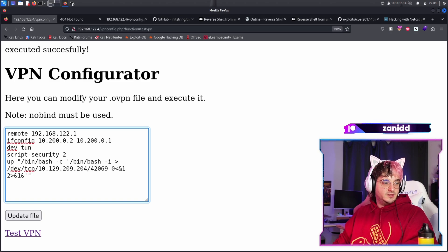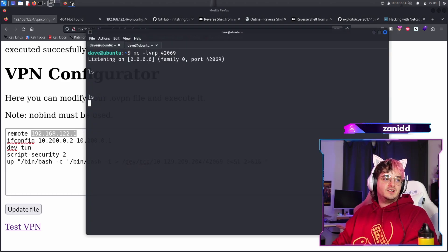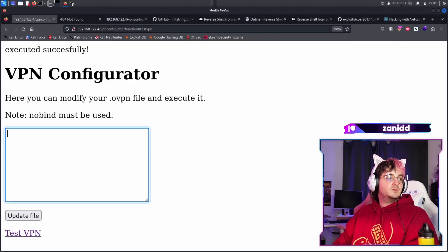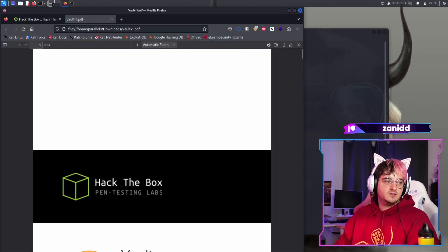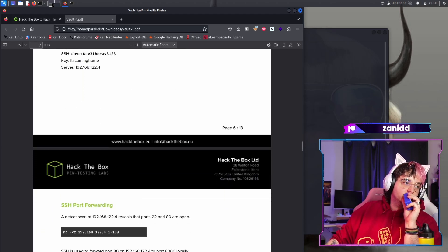Now let's paste it in again. Maybe we can try to use this one instead. I'm too confused. What's happening? Maybe this one should be the remote. It's time to check out what the solution tells us, because I'm fairly certain I don't know what else we could try. So I don't want to waste anyone's time.